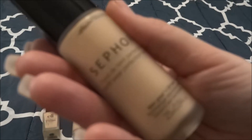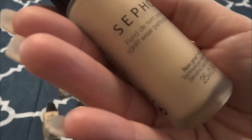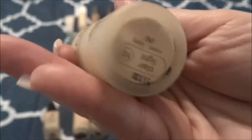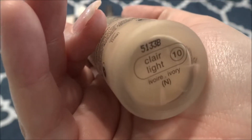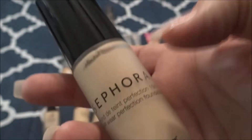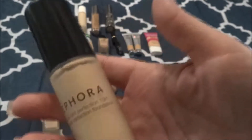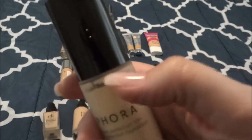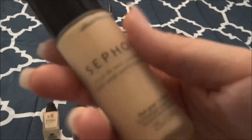This is the Sephora Collection 10 Hour Wear Perfection Foundation in the shade Claire Light 10. This is actually a little too light for me, so I like to mix this with the Marc Jacobs Foundation and those work perfectly — both are mattifying foundations, so they mix well. You can see I've gotten very little use out of this. This was gratis to me at Sephora, but I do like the finish of it and it's relatively inexpensive.